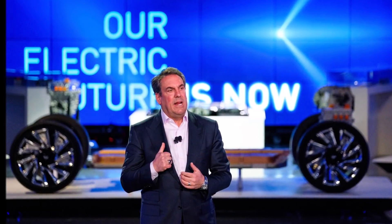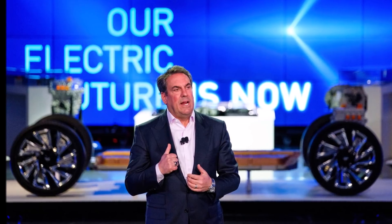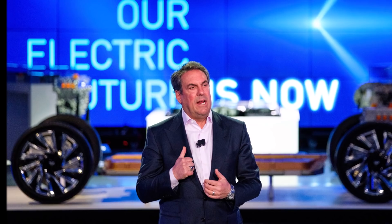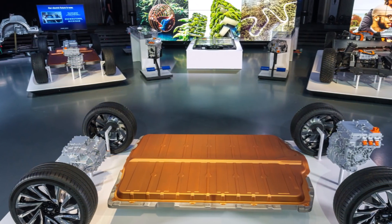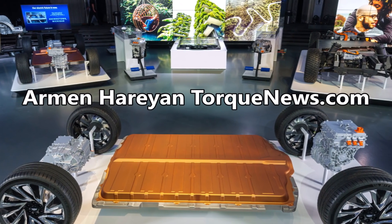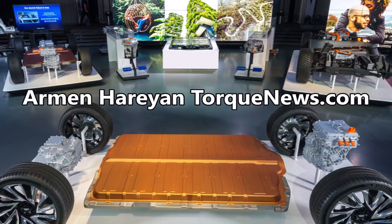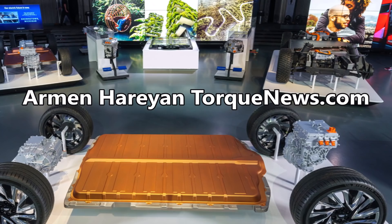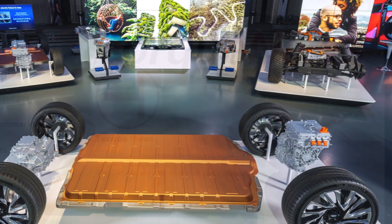Several months ago when GM introduced its Ultium battery to compete with Tesla's million mile battery, some of us were wondering about the details and specifics of the battery and how it would compete with Tesla. The Ultium battery is based on new technology and a flexible modular platform seeking to provide many advantages in the realm of electric vehicle technology. In this report, I'm going to talk about how GM's Ultium battery compares to a Tesla battery.